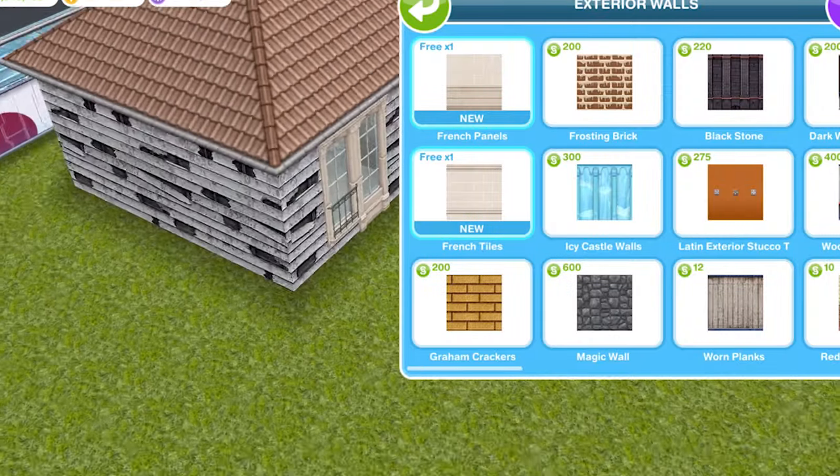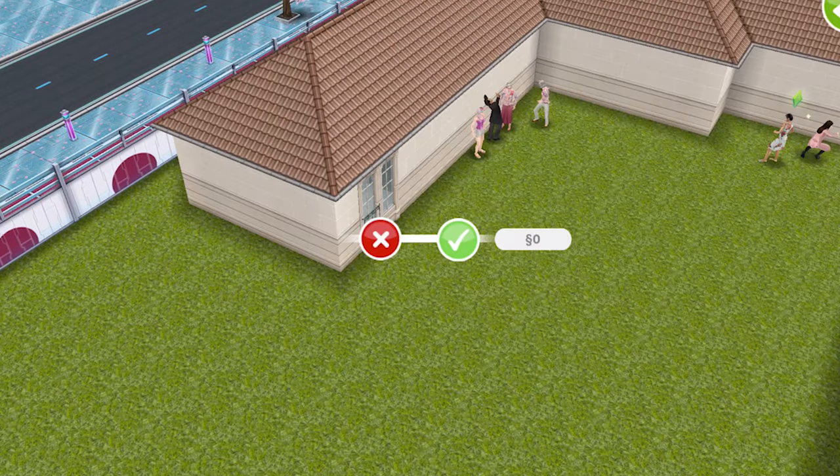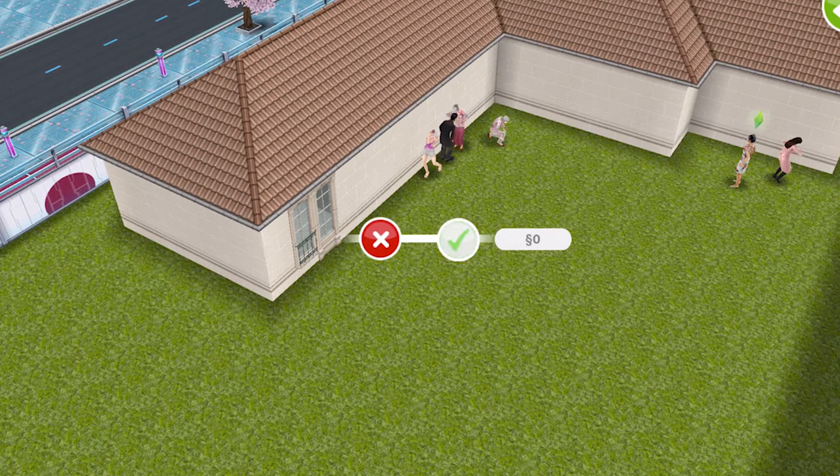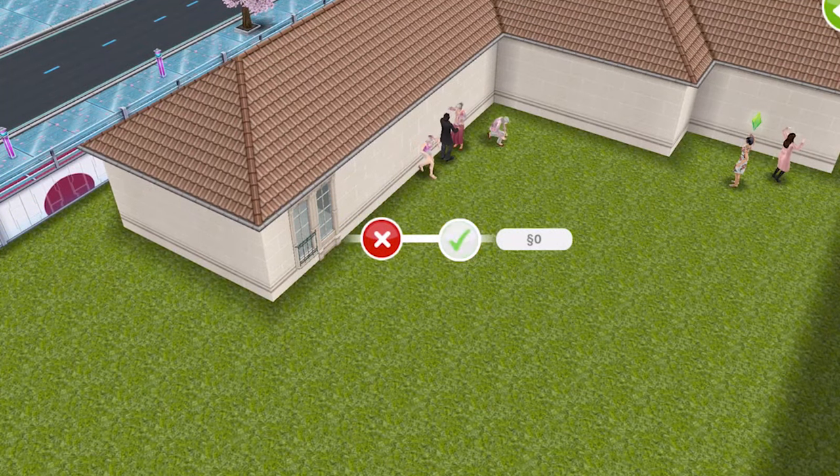Let's look at exterior walls. We have two exterior walls — we have the French panels, that's nice, and we also have French tiles. Both of these are really, really nice. We didn't get any new roofing with this event.